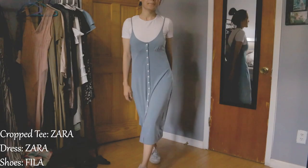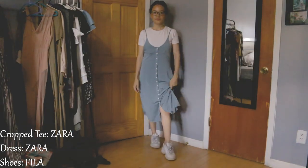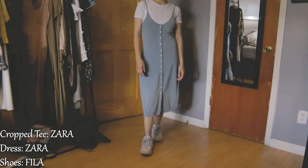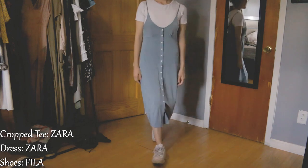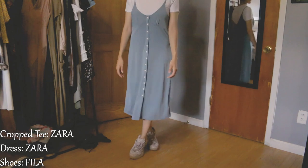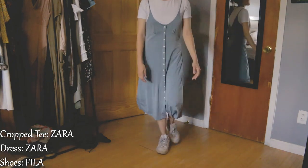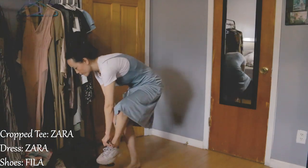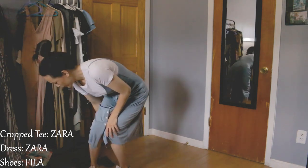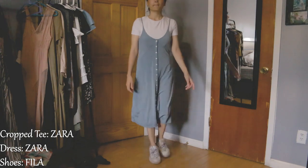This is the sixth look. A fitted cropped plain white t-shirt, and over it I've paired a baby blue spaghetti-strapped bodycon dress with a straight cut, so it just hugs your body in all the right places and also gives the dress a very nice flow. With this outfit I paired the dad sneakers again — the all-white Fila sneakers, which are a bit worn out but still work well with the outfit.